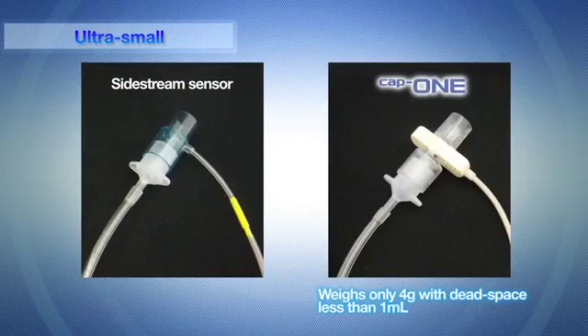CAP1 weighs only 4 grams and the dead space is less than 1 milliliter. CAP1 is as small and handy as sidestream CO2 sensors and can be used without dealing with issues of additional weight and dead space on airways.